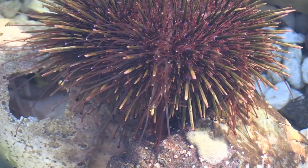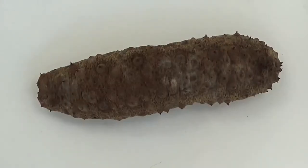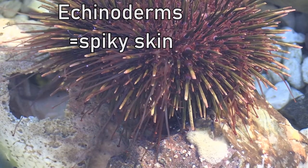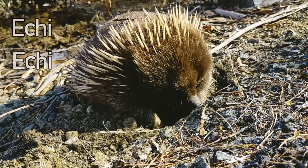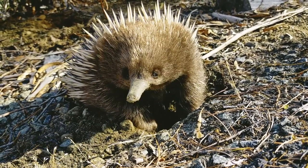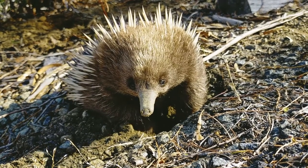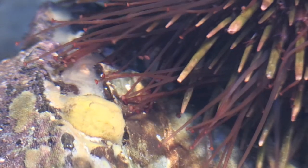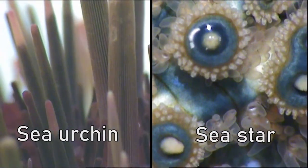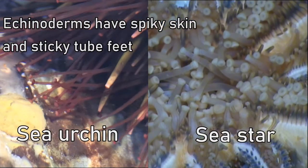Sea urchins, sea stars and sea cucumbers belong to a group of animals called echinoderms, which means spiky skin. You will notice 'echi' is in the word echidna, as they are spiky too. But does this mean echidnas and sea urchins are in the same group? No, because echinoderms also have sticky tube feet, which echidnas don't have. So we can say echinoderms have spiky skin and sticky tube feet.